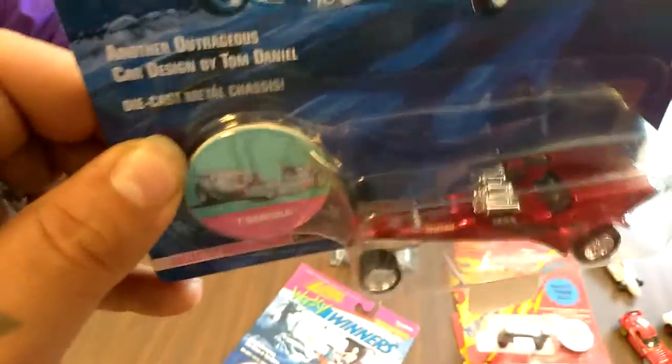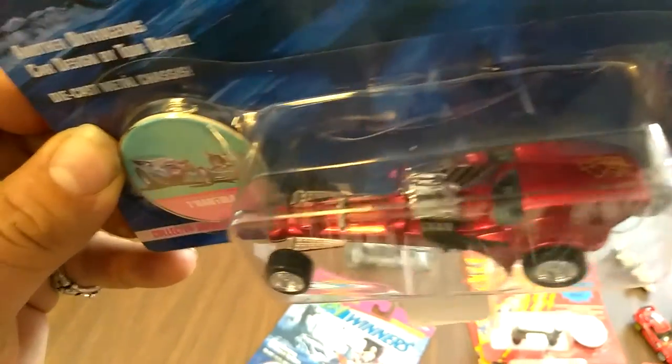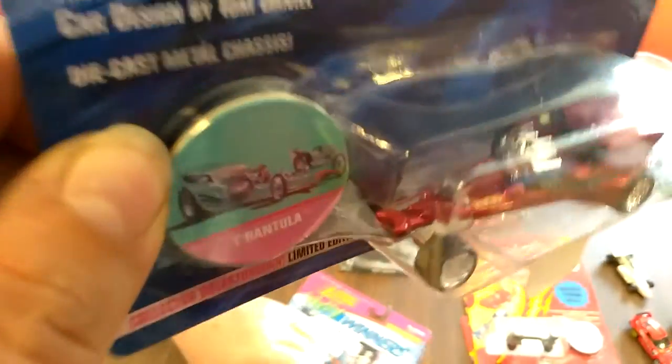We got one of the Widows — the Tarantula. Yeah, the Tarantula. This thing is sweet, man. Look at the webs on the back. Those things are bad. That's a real pretty car.